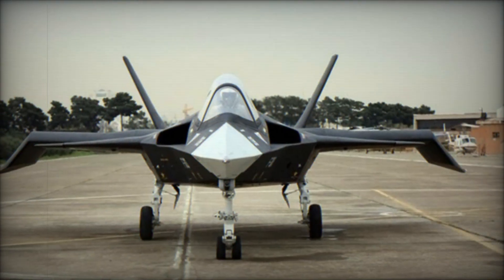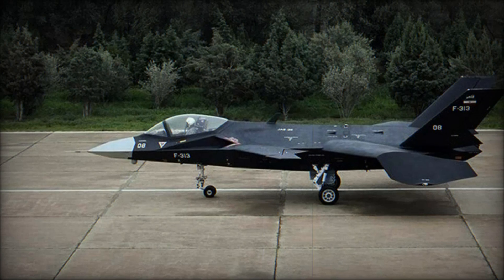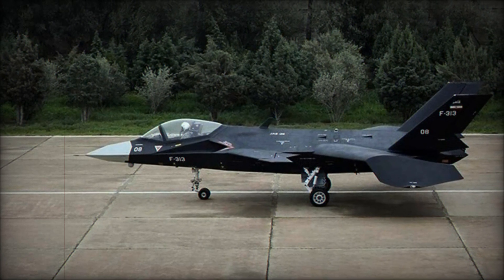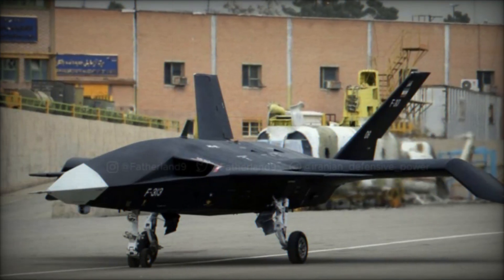Unlike its manned predecessor, the drone version of the Qaher-313 features a sleek design devoid of a cockpit, making it better suited for drone operations. This new iteration was tested aboard the IRGC's Shahid-Baghari, which itself represents a notable milestone.